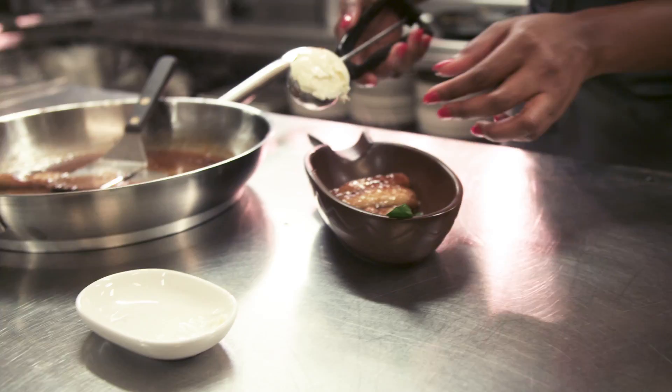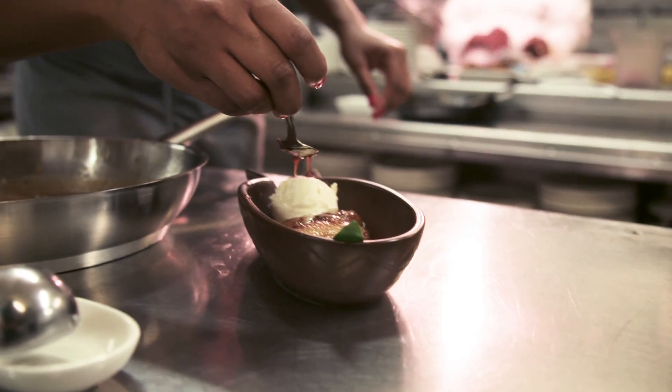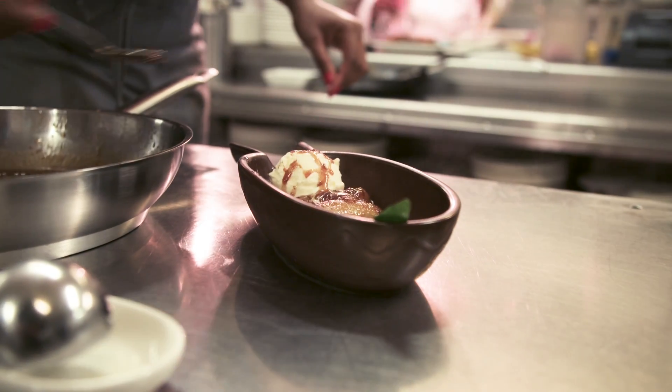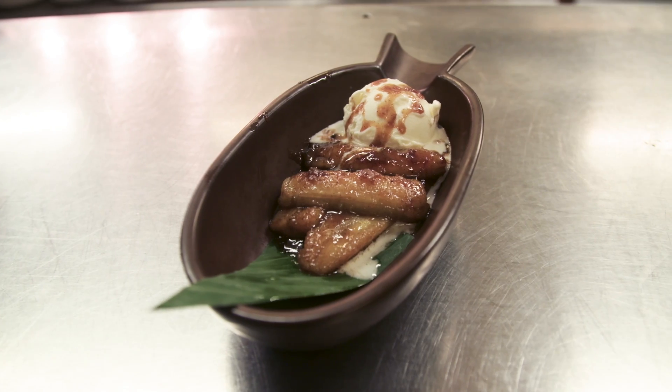We serve it with coconut ice cream on the side and a bit of the caramel on top. It's one of my favourites, and I hope to see you on the 14th of July to celebrate the launch of my Creole Caribbean menu for a whole month at Trade of X.